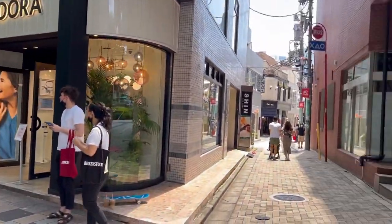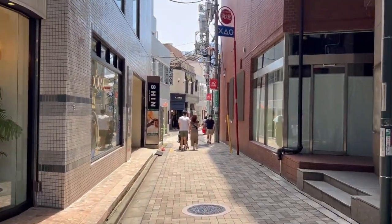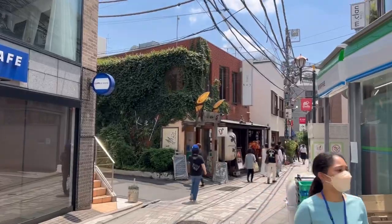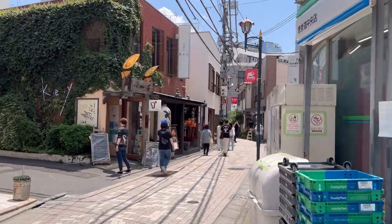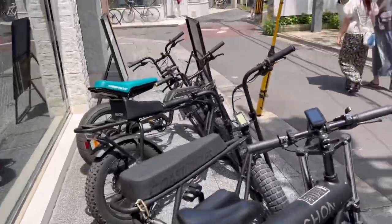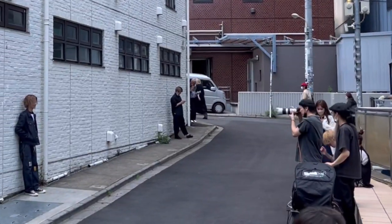I decided to get dropped off here in Harajuku just so that I could explore these little streets off the main road — all these tiny little independent shops, anything really that you could get lost in and get a feel for the place, even do a photo shoot for example.